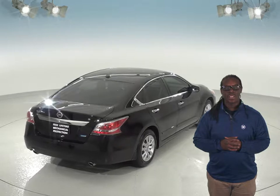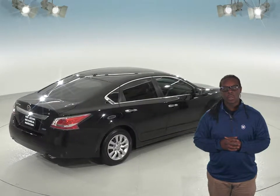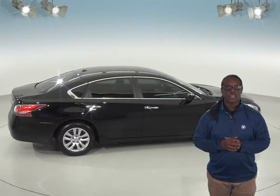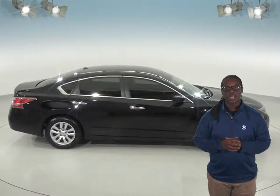With only 70,000 miles on the odometer, you are guaranteed the lifetime mechanical protection, which will keep your money in your pocket. Not only will that save your cash, but you will get 28 miles per gallon driving on the street and about 38 miles per gallon on the highway. How's that for cost-effective?